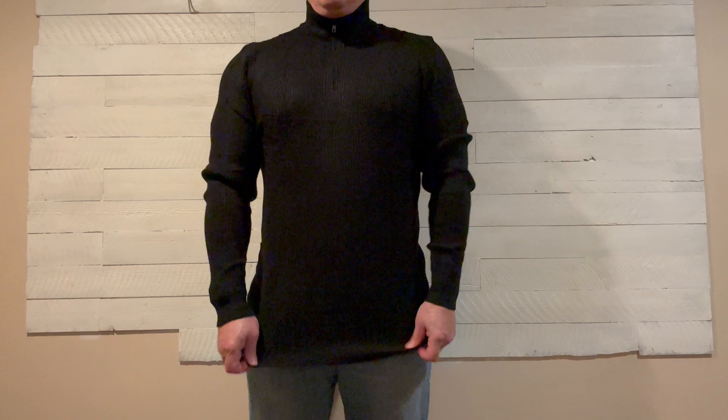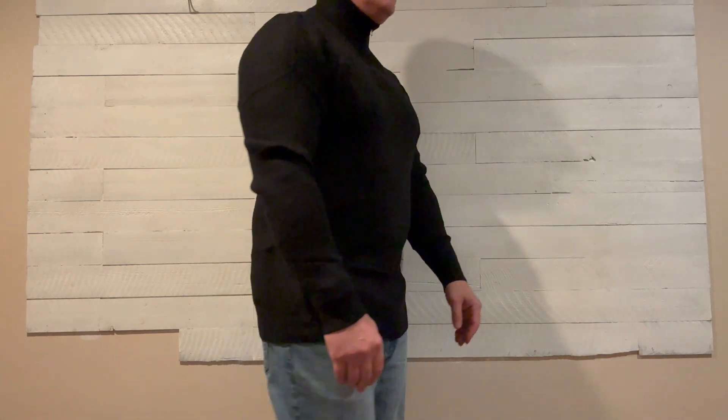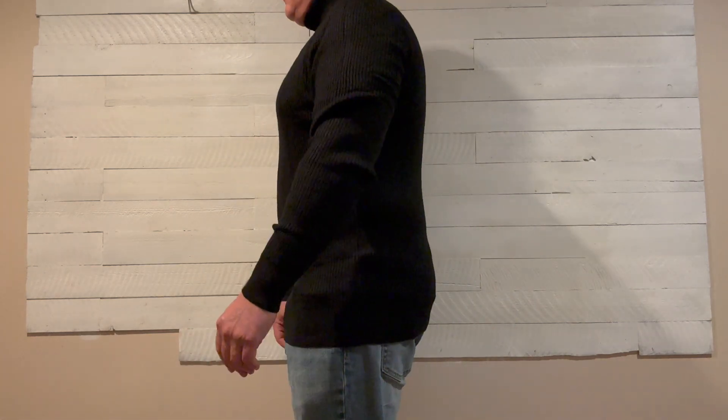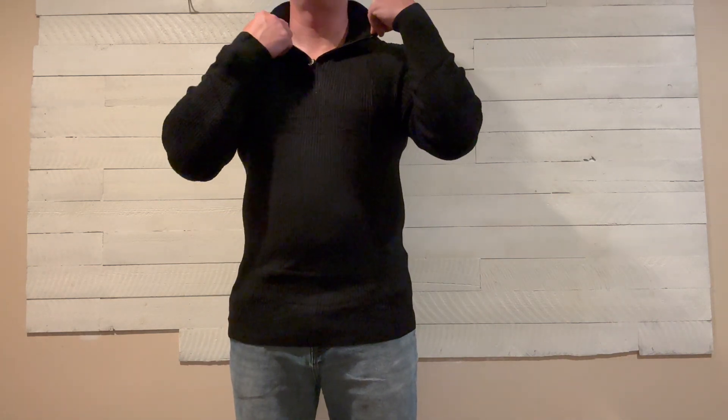As far as fit, this is a slim fit, which I really liked, and I'm wearing a large here. I'm about 5'7", 185 or so, give or take. And it fits fantastic — just like you'd expect, it's a little bit snug. Not too loose, not too tight.